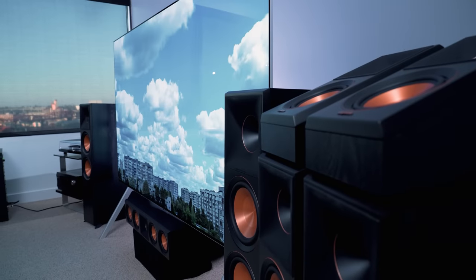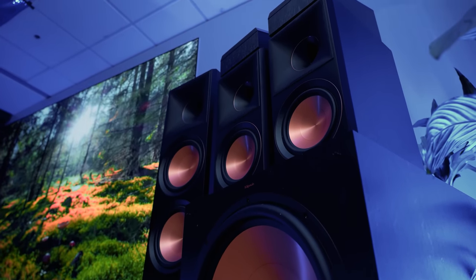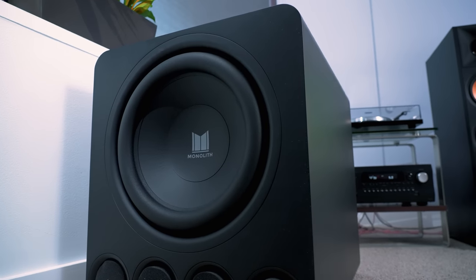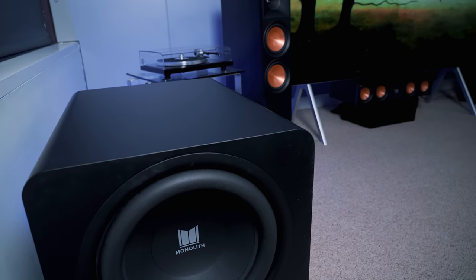Since I have such a huge TV in here, I decided to fill up the room with other big things, including some sizable Klipsch speakers and subwoofer, along with an impressive Onkyo Integra AV receiver with some pretty prodigious power to throw at said Klipsch speakers. I also still have the Monoprice Monolith sub kicking around in here just for fun, so you'll see a bit of that beast as well.